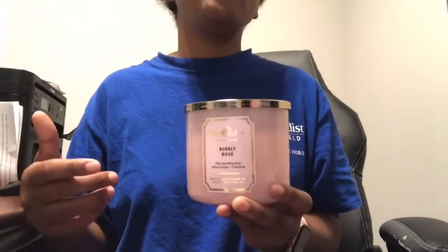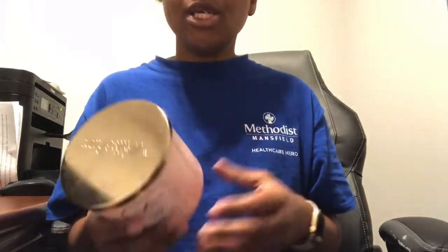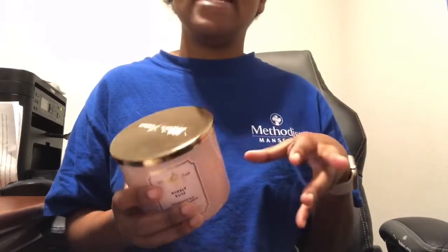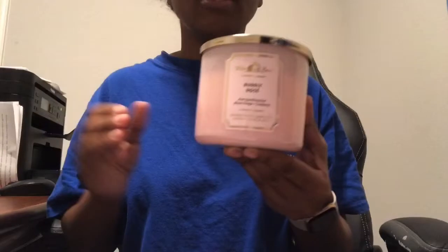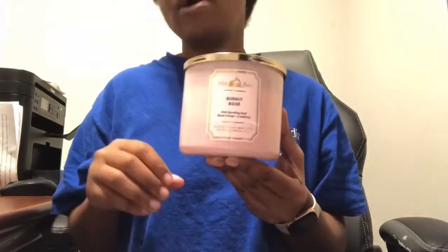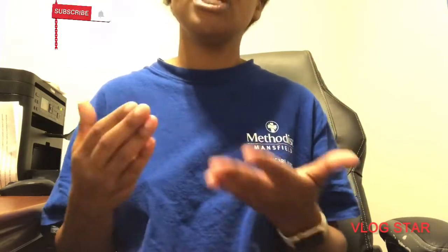I've noticed this before with candles like Pumpkin Pecan Waffle — different locations get candles that came off the production line at different times, which affects scent strength. Bubbly Rosé still smells the same as it should; the throw is about an eight or eight and a half, not quite a ten. But I definitely love it and will buy it again. I'll also get the single-wick and wildflower refills. It's a hit or miss with any candle — sometimes stronger, sometimes lighter. Thanks for watching — please like, subscribe, and hit that bell button. Bye!